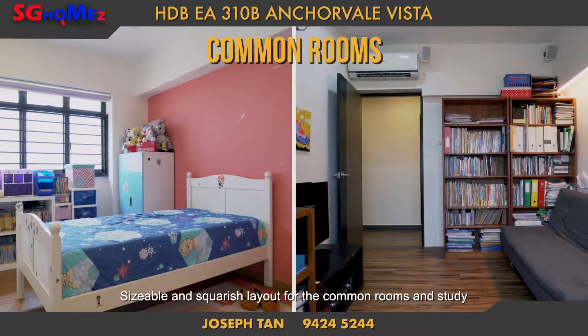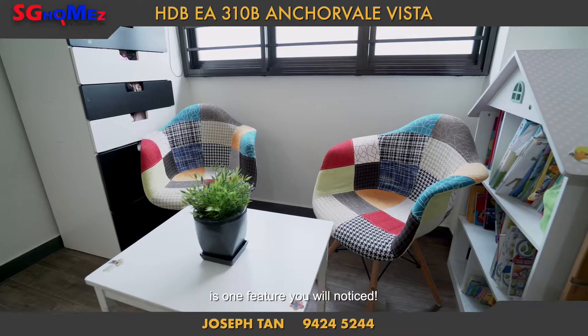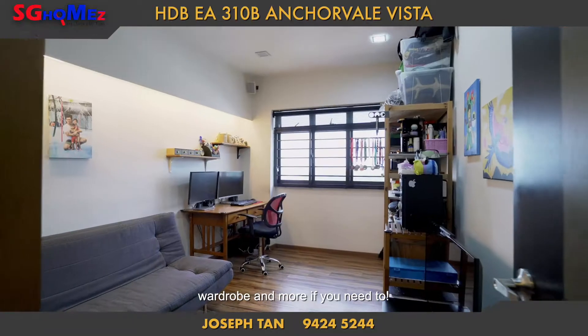Sizeable and square-ish layout for the common rooms and study is one feature you will notice. It is big enough to fit a queen-size bed, wardrobe, and more if you need to.